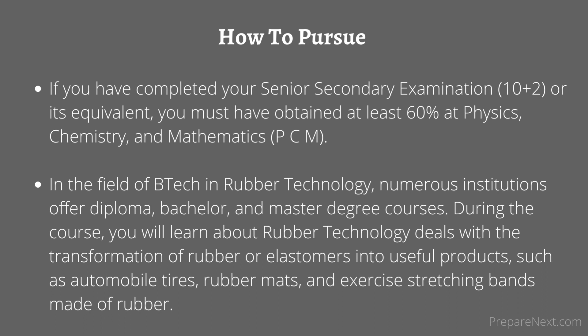During the course, you will learn about rubber technology, which deals with the transformation of rubber or elastomers into useful products, such as automobile tires, rubber mats, and exercise stretching bands made of rubber.